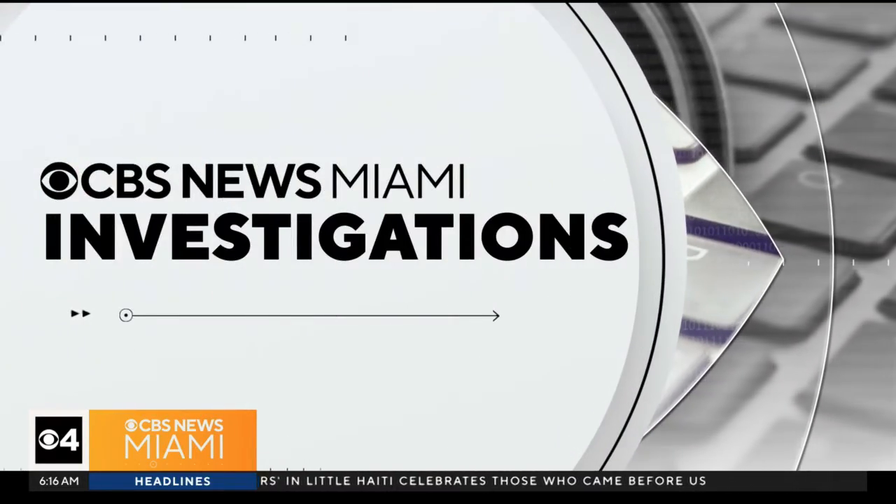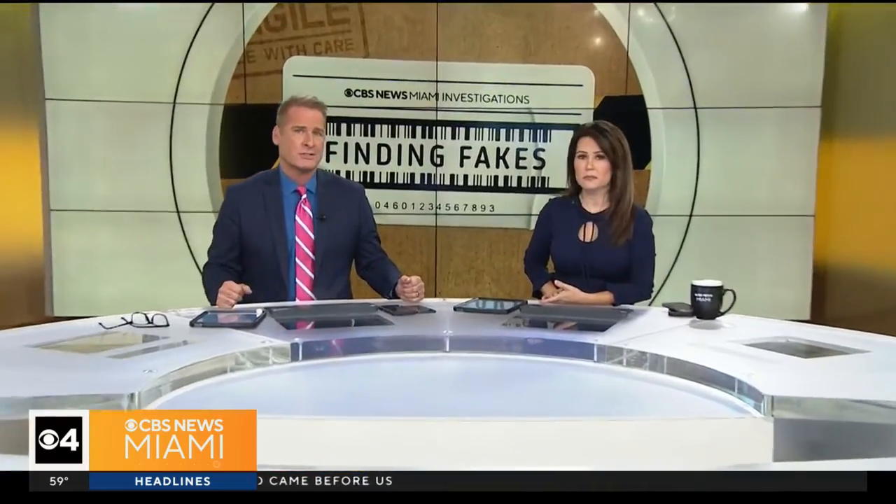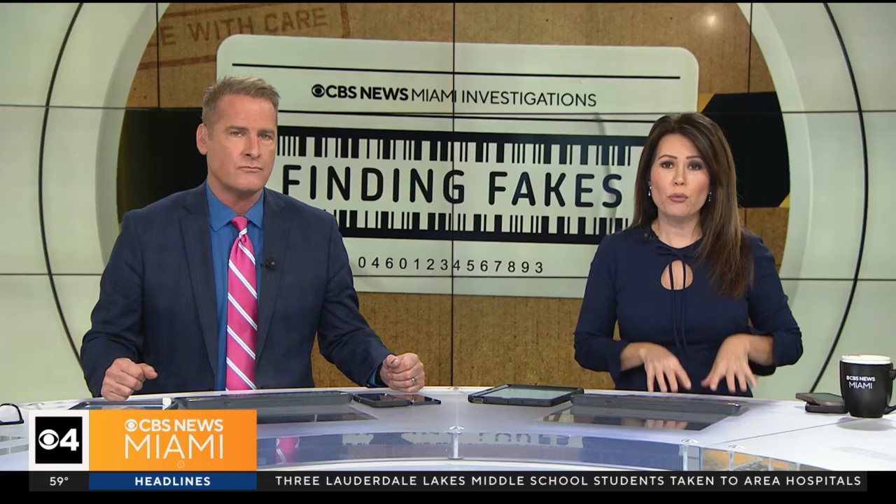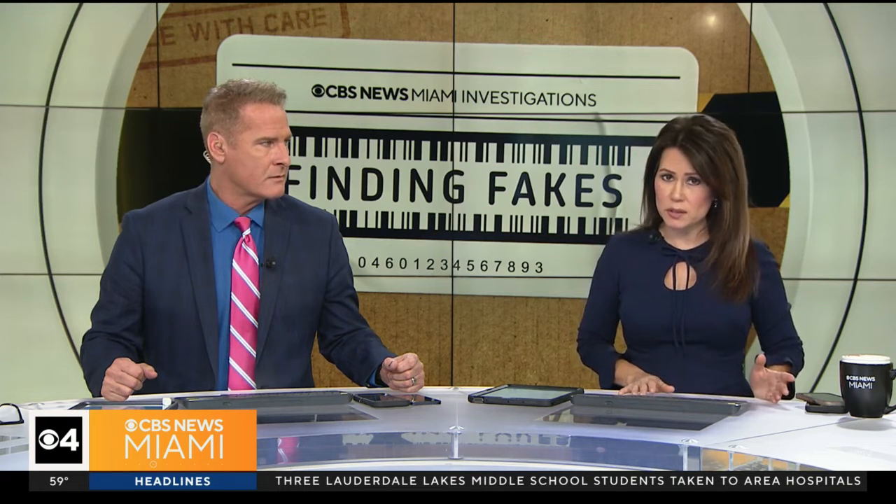As you shop for holiday gifts this month, you've got to watch out for fake clothes, fake jewelry, fake watches. There's a lot of fakes out there. New federal data shows that those are the three counterfeit products customs agents seized most this year at America's ports, with a street value of hundreds of millions of dollars.